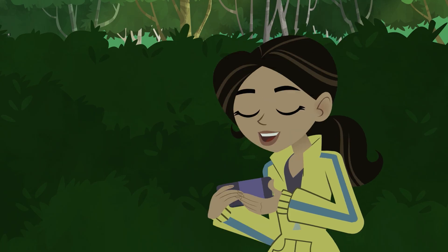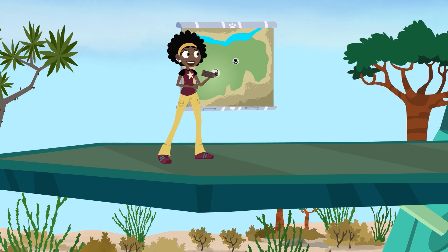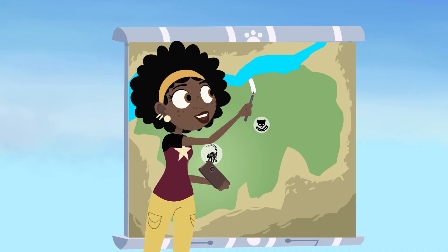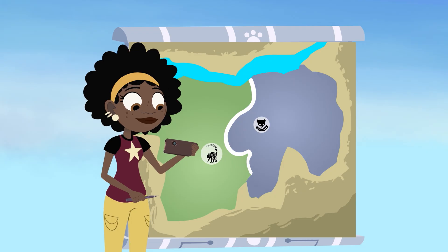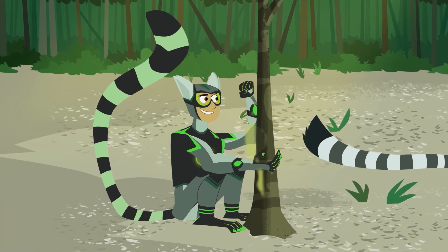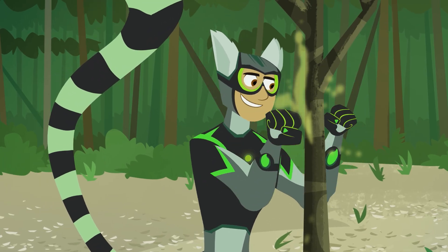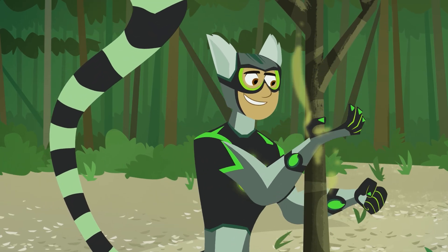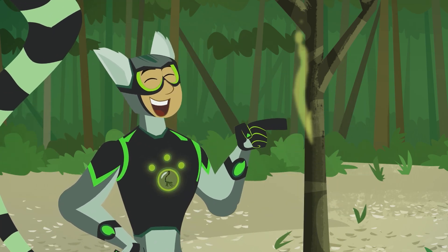Dear any other lemur that smells this smell: this is our turf, please stay out. Signed, the newest member of Troop Tamarind. I like writing letters with lemur stink.